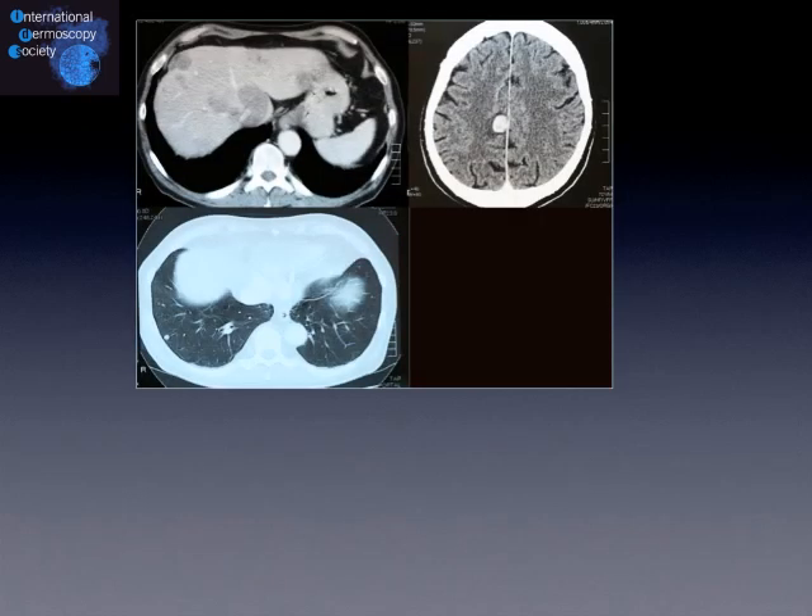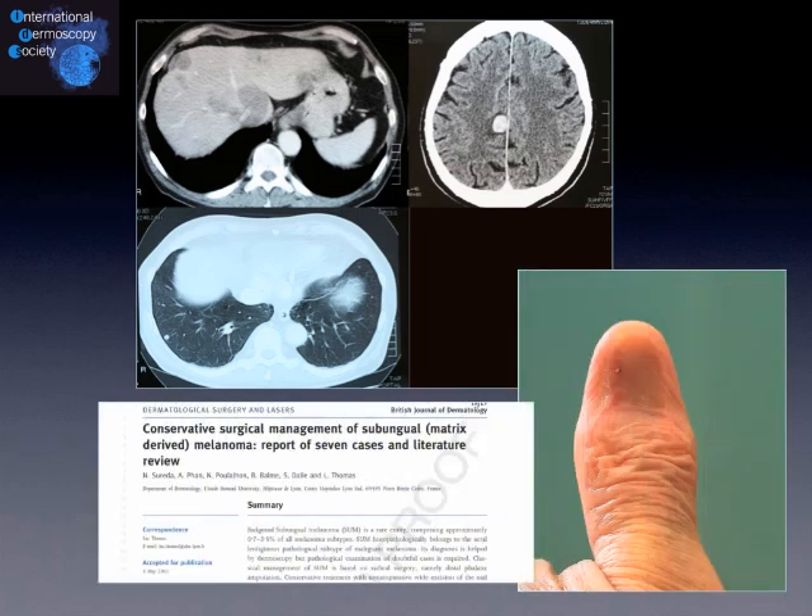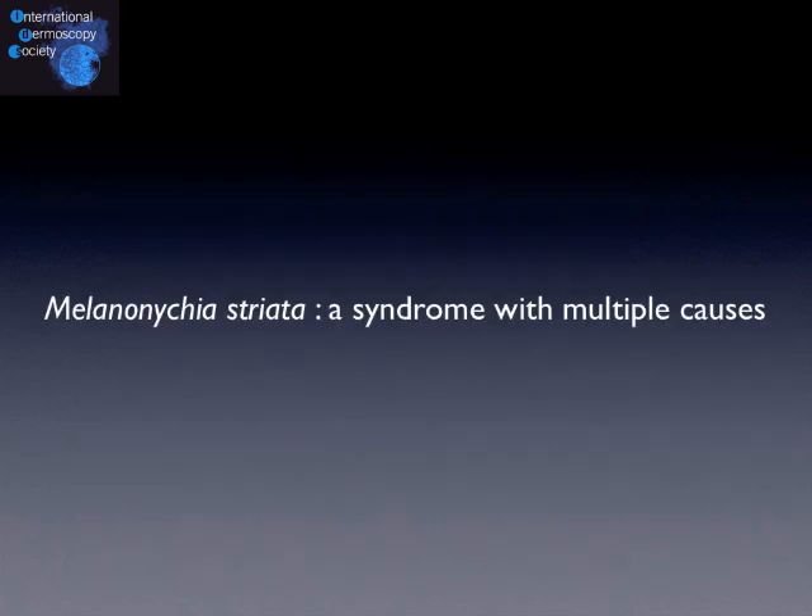It is of course very important to make an early diagnosis to reduce mortality and morbidity due to advanced melanoma. But it is also very important to propose an early diagnosis of this tumour to avoid unnecessary surgery, to avoid amputation and to avoid disability. For that reason, it is very important to recognize and to make an appropriate diagnosis of melanonychia striata.